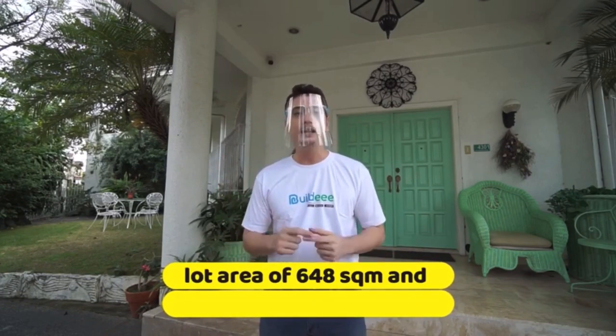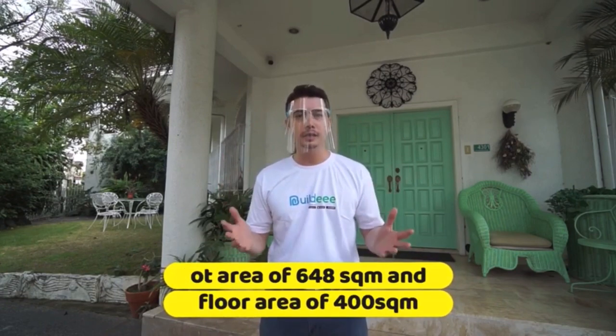It's me, Vince. We're here in Las Piñas looking at a beautiful house that's for sale. It's got a lot area of 648 square meters and a floor area of 400. That means I have so much to show you. I'm so excited. Let's get started right over here.